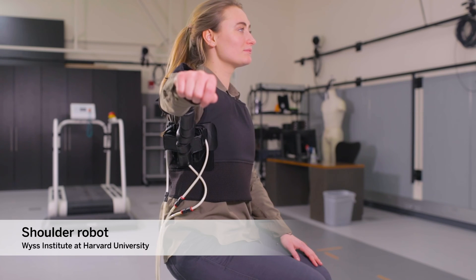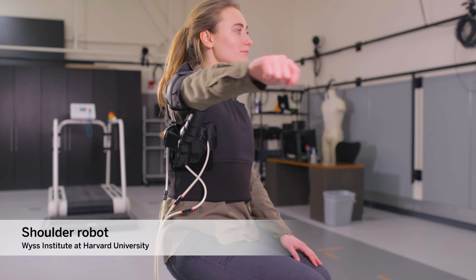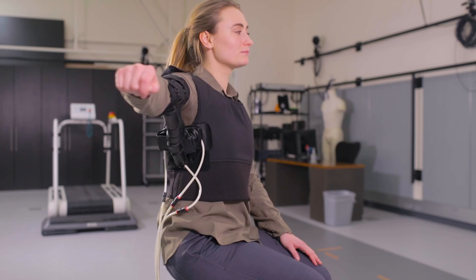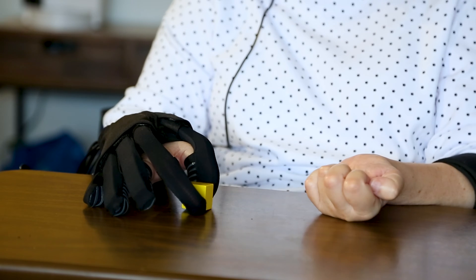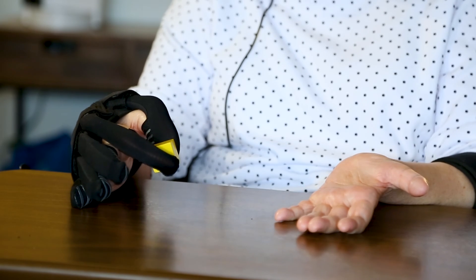A lot of my research to date has been focused in the area of assistive technology, and I think that's a really exciting topic to be working in because it gives you a very direct application. Having a robot that you're actually putting on someone's body, you directly see the impact right away. It's really rewarding to put a robot on a person who may not be able to move very well on their own and then see them move in some way that's better.